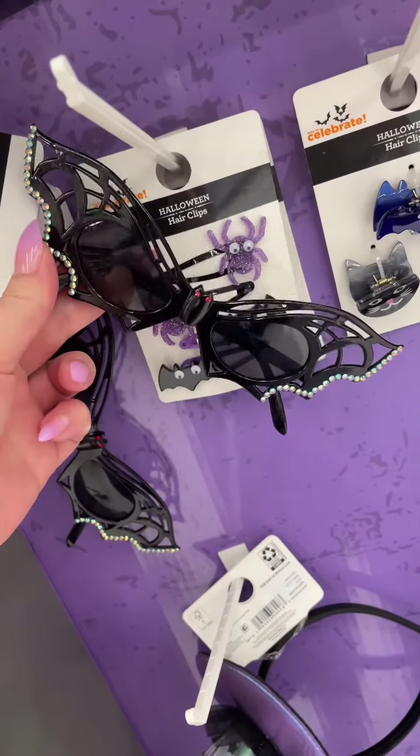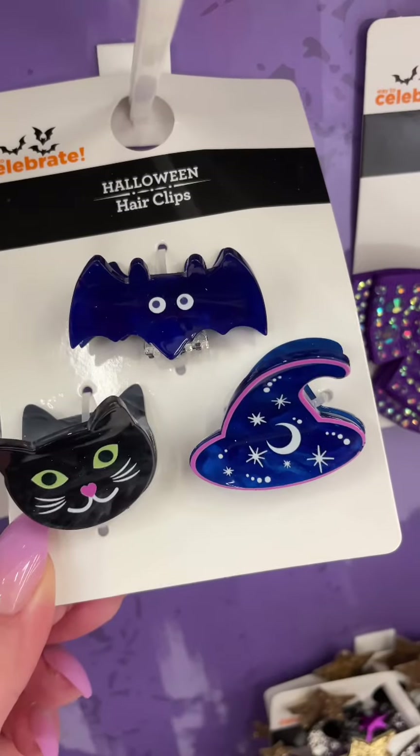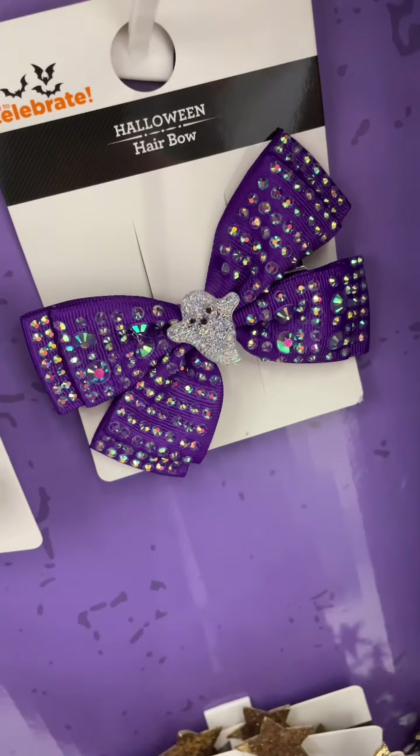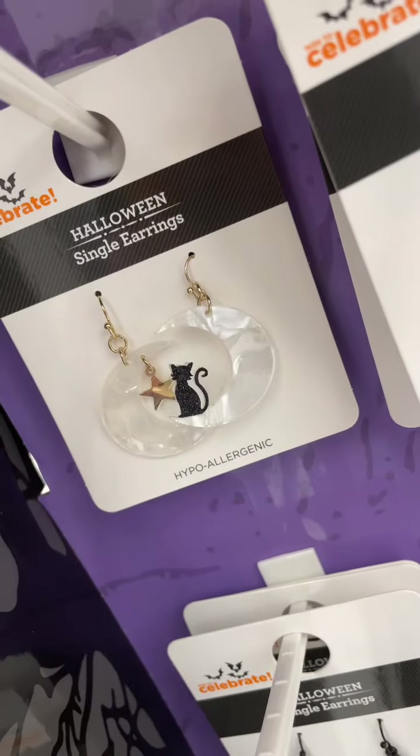If you want the coolest Halloween accessories, come to Walmart. Check out these cool spider sunglasses, they've got these Halloween hair clips and this blinged out ghost hair bow. They've also got the cutest earrings.